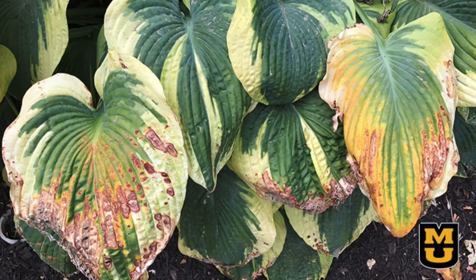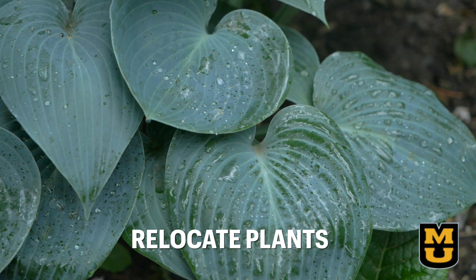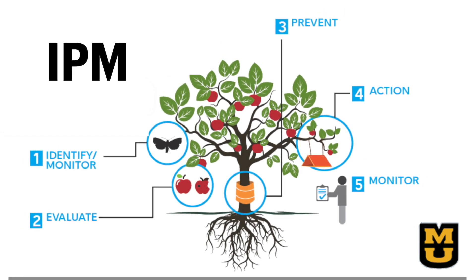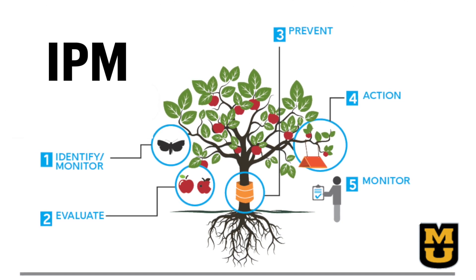Maybe this has happened to you — your shade-loving hostas now have severely burned leaves. My mother-in-law recently lost a mature tree with hostas underneath, so now instead of being in full shade, they are in full summer exposure. We had to move the shade-loving plant to prevent that leaf scorching. By relocating the hosta to a shady area, next year's plant will have the cultural environment it needs. This is IPM: we identified the problem, learned and evaluated the cause, and took action to eliminate any cultural issues.